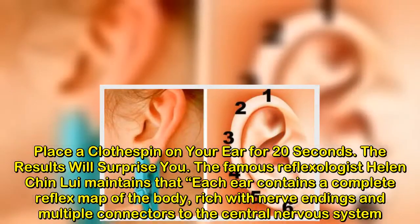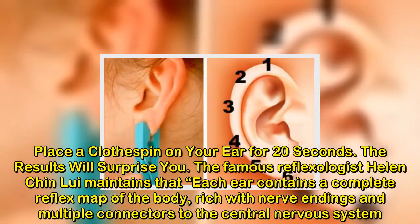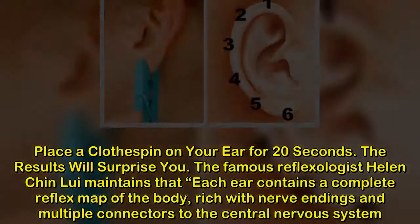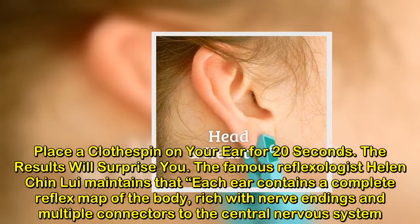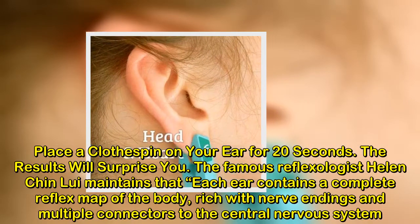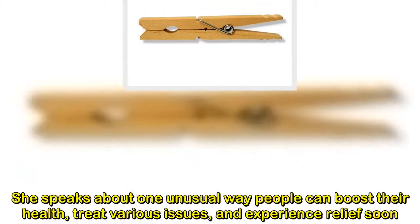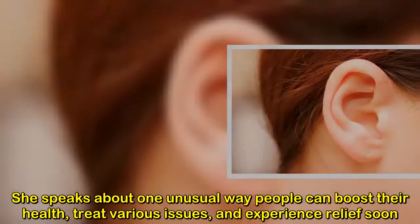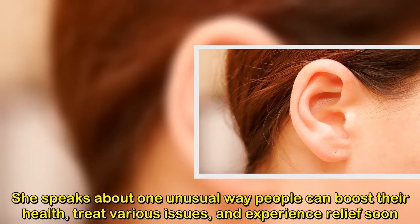Place a clothespin on your ear for 20 seconds. The results will surprise you. The famous reflexologist Helen Chen-Louis maintains that each ear contains a complete reflex map of the body, rich with nerve endings and multiple connectors to the central nervous system. She speaks about one unusual way people can boost their health, treat various issues, and experience relief soon.